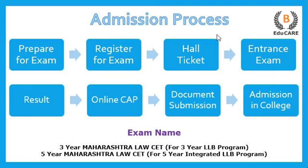For the three-year LLB program, you need to appear for the three-year Maharashtra Law CET examination. For the five-year integrated LLB program, you need to appear for the five-year Maharashtra Law CET exam. The first step is to prepare for the exam, and the next step is to register for it.